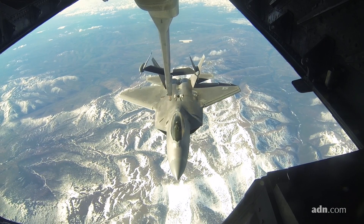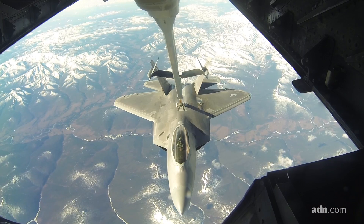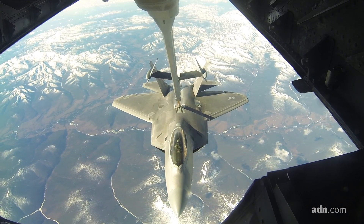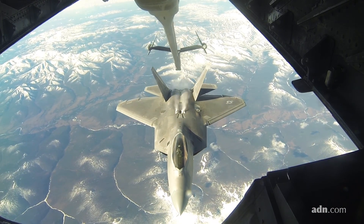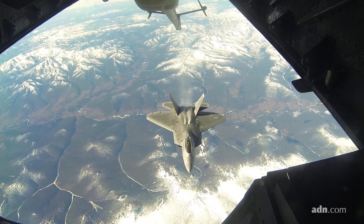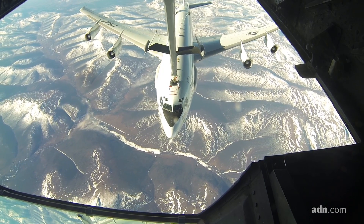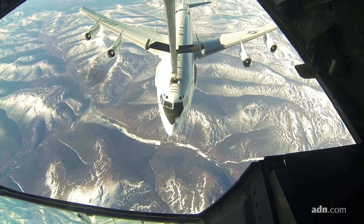The F-22, actually, I think, is one of the easier aircraft. The receptacle that we're aiming for is typically a little smaller than other aircraft, but the F-22 itself is a lot more stable. It's a dance in the sky, so it's very difficult to do. Typically the fighter aircraft are hooked up for no more than 10 minutes. The larger aircraft can take anywhere from 30 minutes, sometimes up to an hour.